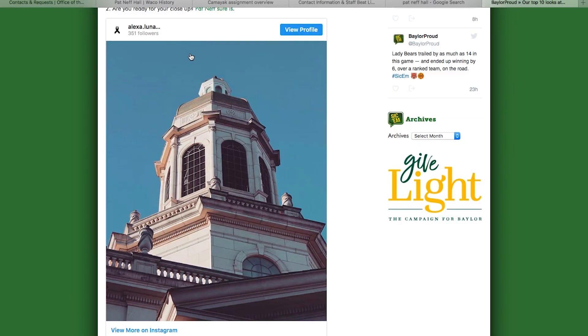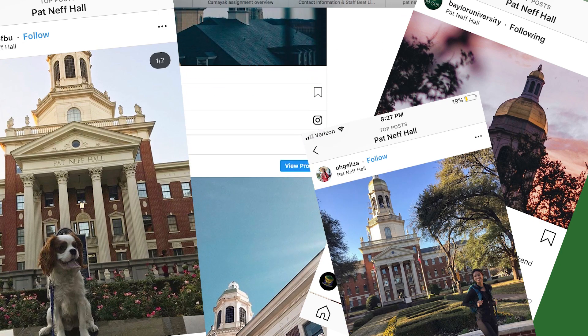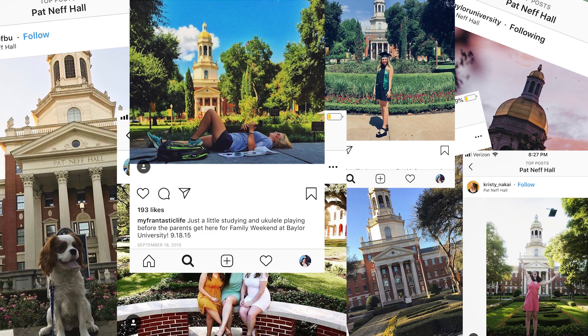What is inside there and what happens inside there? That is the question most students have about Patton F. Hall. We walk past this symbol of Baylor every single day and see it all over social media. But do we really know what goes on inside?